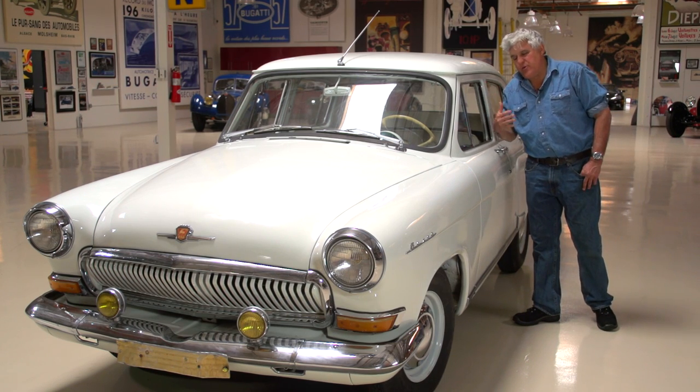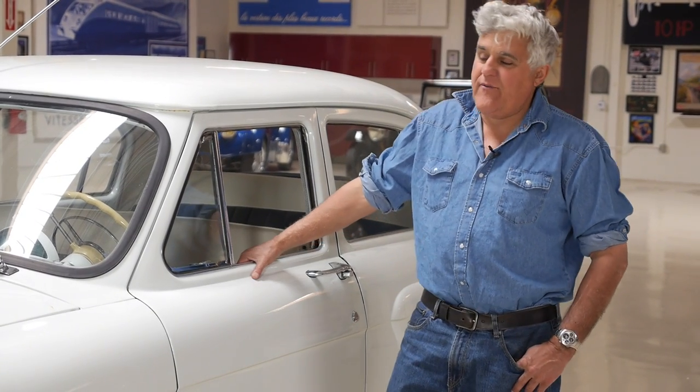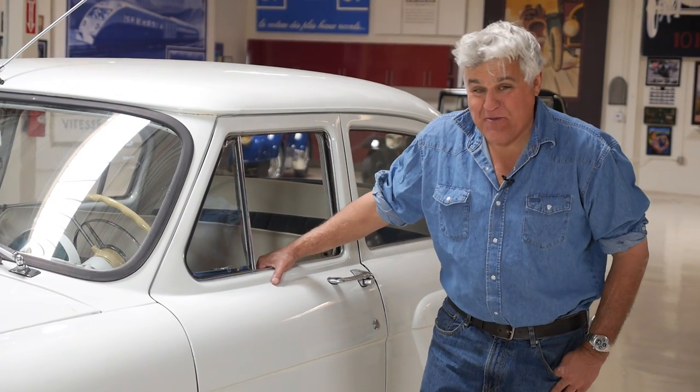It's about 2.5 liter, four-cylinder engine, 95 horsepower, top speed 80 miles an hour. And this is the deluxe model.